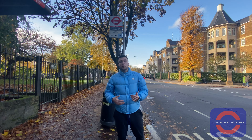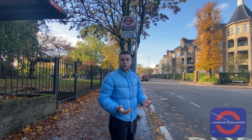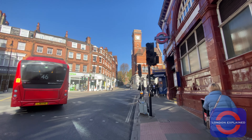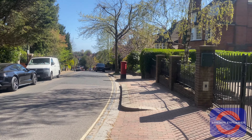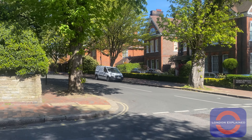Hello and welcome to London Explained, a channel where we focus on bringing you quality content on one of the unanswered questions you may have about this wonderful city. This time round we're looking at Hampstead, an affluent neighbourhood in north-west London situated 4 miles north-west of Charing Cross. Hampstead is well known for having some of the most expensive real estate in London, as well as the whole country.